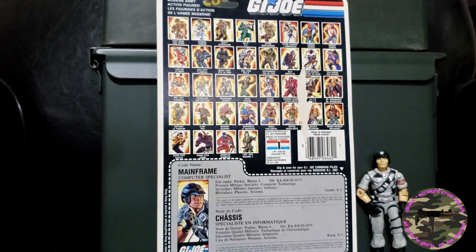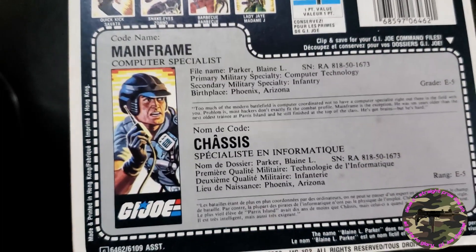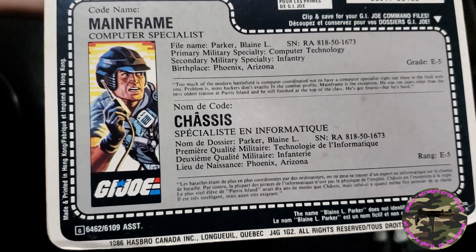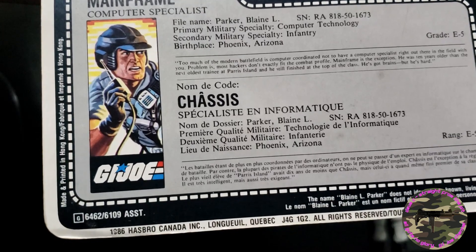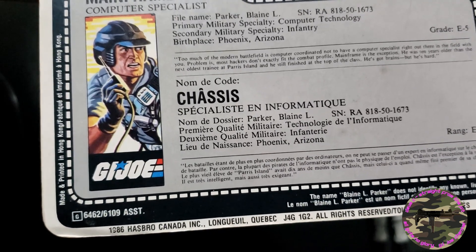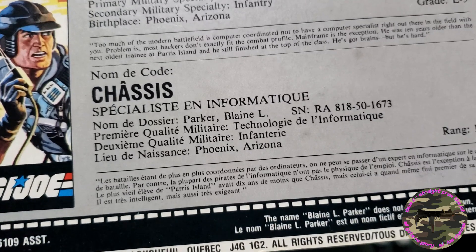Flipped around, you can see on this example it has all the 1985 and 1986 guys available. His file card reads: codename Mainframe, computer specialist; file name Blaine L. Parker; primary military specialty computer technology; secondary military specialty infantry; birthplace Phoenix, Arizona; grade E5. 'Too much of the modern battlefield is computer-coordinated not to have a computer specialist right out there in the field with you. The problem is most hackers don't exactly fit the combat profile. Mainframe is the exception — he was ten years older than the next oldest trainee at Parris Island and he still finished at the top of his class. He's got brains but he's hard.'